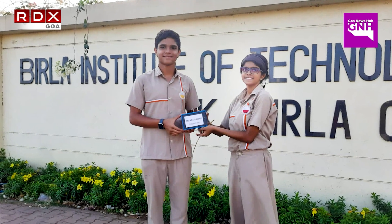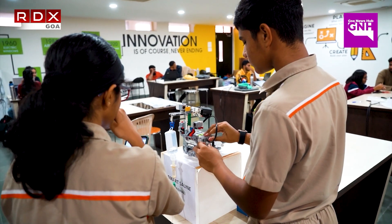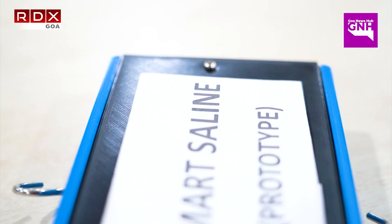The next competition we participated in was Quark, which was held by Bits Pilani, in which we won. The first product we made was with LEGO but Goa's Head Innovation Council helped us make it a compact and more viable product. Selling a LEGO product is very difficult because it's very bulky.